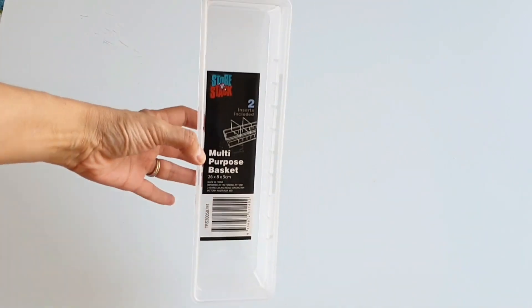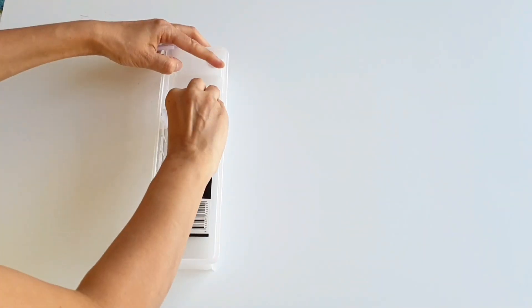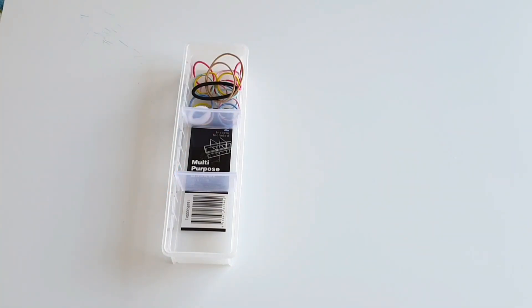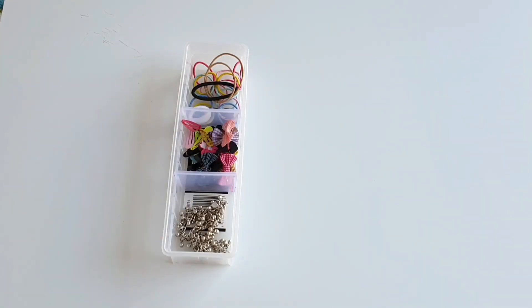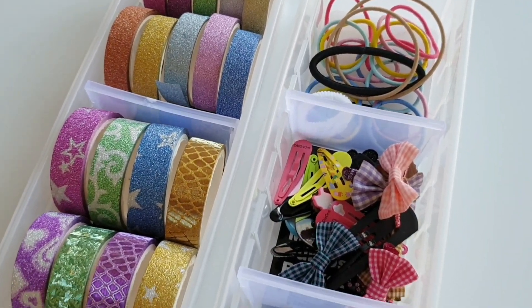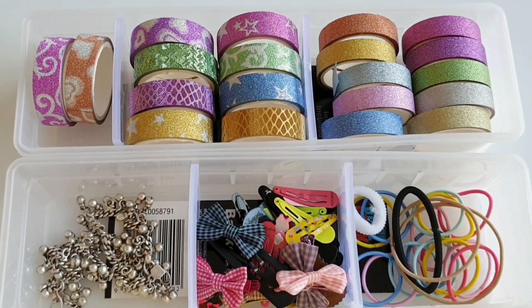One genius way to store small things like hair bands, hair clips, bobby pins and safety pins is by organizing them in storage containers that have dividers. You can optimize space in one container by organizing three different things — brilliant, isn't it? It's also a great tool to organize small craft supplies like washi tapes, beads, threads, buttons, and so on.